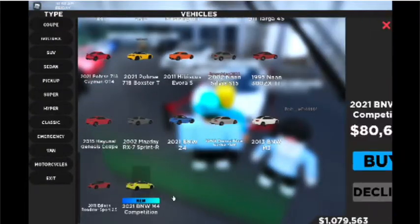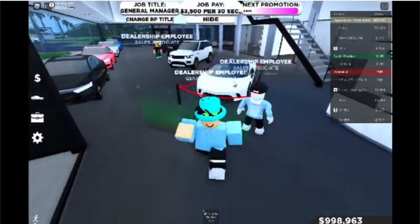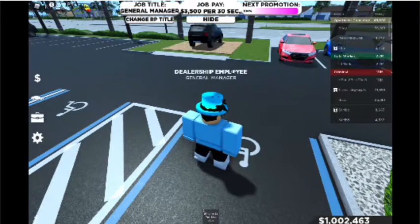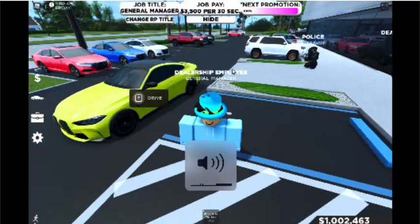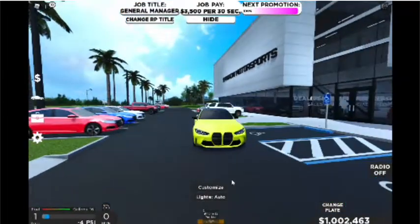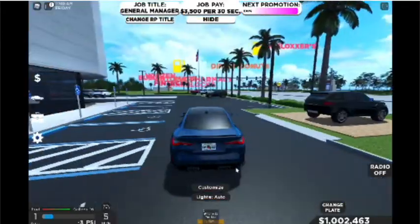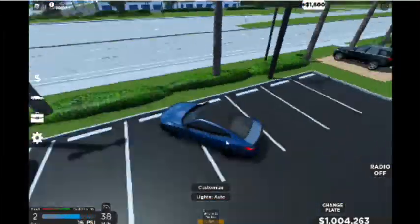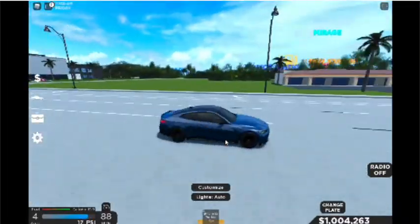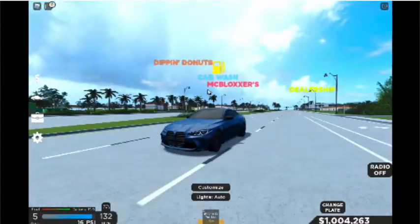So there are actually two cars that I really want to show you guys. We have the new BMW, and there's one more car that costs a million, and I don't have a million dollars anymore. But this is a BMW. This model looks sick — the coolest car I have ever seen. Not really the coolest, but it looks so nice.